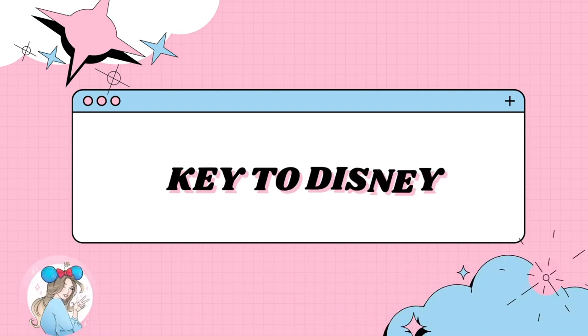Hello everyone, my name is Cami and welcome to my channel Key to Disney. If you're new, welcome! If you're returning, thank you so much for coming back. This channel does Disney content with a sprinkle of Bath & Body Works, and that's what we have in today's video — my July Bath & Body Works empties. I can't believe it's August already; this year is flying by so fast.